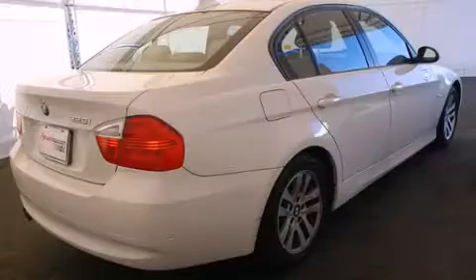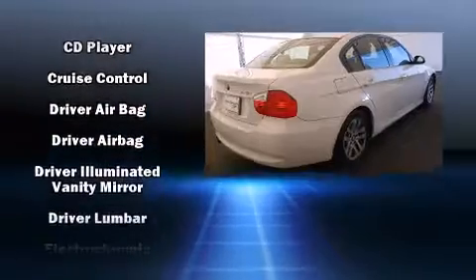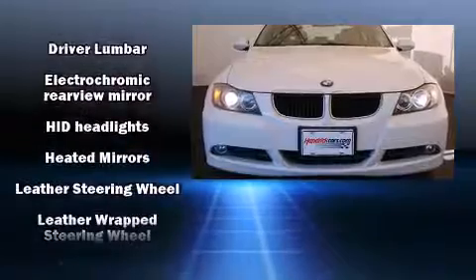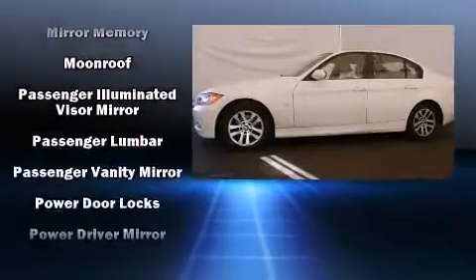Top features include rain-sensing wipers, delay-off headlights, front and rear reading lights, a tachometer, a leather steering wheel, heated door mirrors, and power windows. For drivers who enjoy the natural environment, a power moonroof allows an infusion of fresh air.